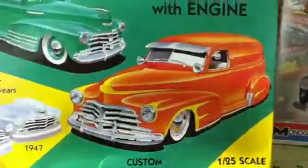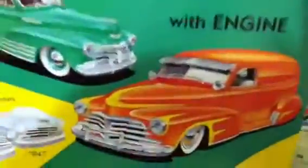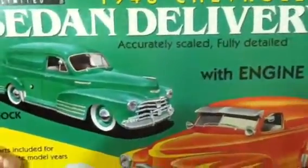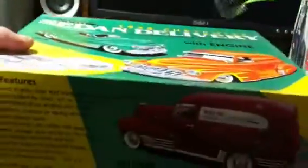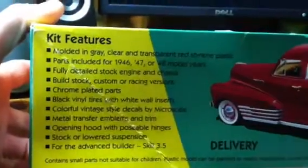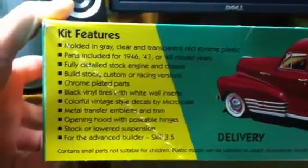And you've got the '48 Chevy — this is an expensive kit, kind of, but it's well worth the money in the detail that you get with it. It's in excess of $30 or even more depending on where you go. It's a very nice kit. I'm looking forward to building it — I'm probably gonna end up buying another one or two of those. You can pause the video if you want to look at the features.